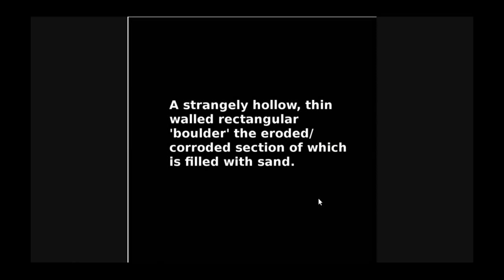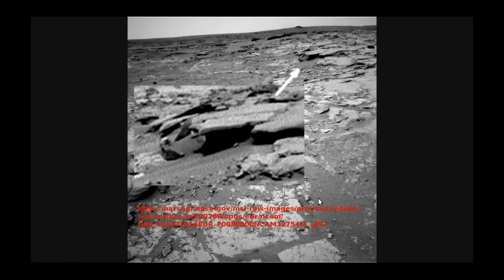Our next slide is a strangely hollow, thin-walled rectangular boulder — a box, who knows — with the eroded section filled with sand, as it would be if it was in a tsunami or something similar. Here's what we see in the distance, and when we blow it up we see our eroded box shape, filled with sand. There seem to be others in a row, but it's difficult to see because there's a limit to how much I can blow things up without losing detail.